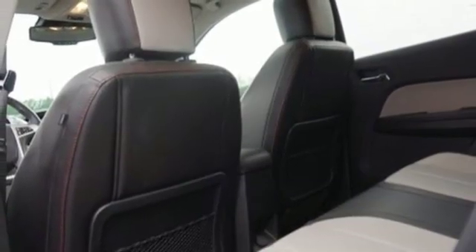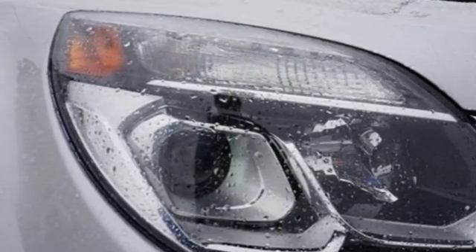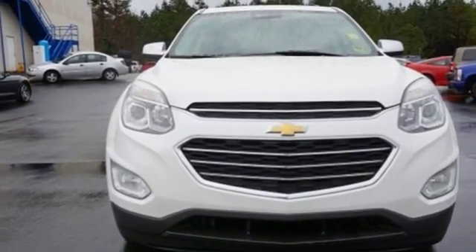Power heated mirrors, external memory control, express open sliding and tilting sunroof, Wi-Fi hotspot, and automatic transmission. Hurry in today and see it for yourself.